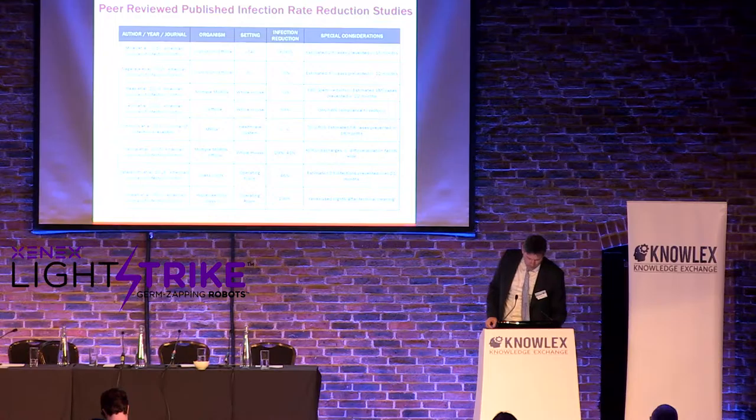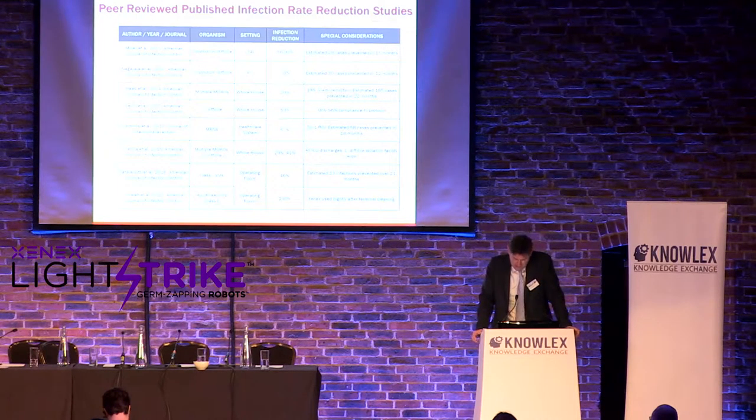In ORs, our protocol is nightly use. We're doing some studies now on between-case cleaning; that data should be available in a month or two. That work is being done at MD Anderson.